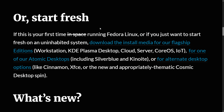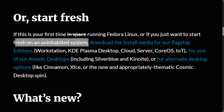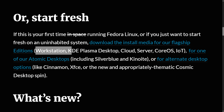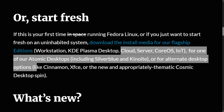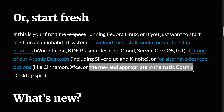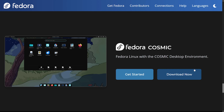Speaking of Fedora, there is a new spin available with Fedora 42. In an announcement, whether it's your first time running Fedora Linux or you just want to start fresh, you can download the install media for flagship editions including Workstation — and KDE Plasma Desktop has now been promoted to an official Workstation edition alongside GNOME. They also have Cloud, Server, CoreOS, and IoT, as well as atomic desktops like Silverblue and Kinoite, and alternate desktop options like Cinnamon, XFCE, or the new Cosmic desktop spin.